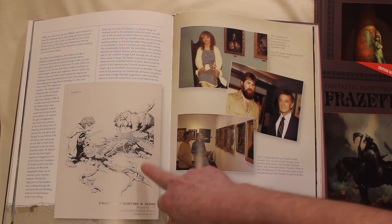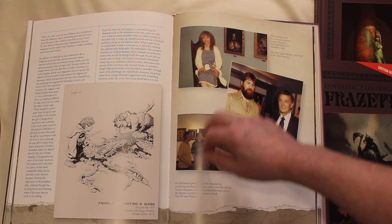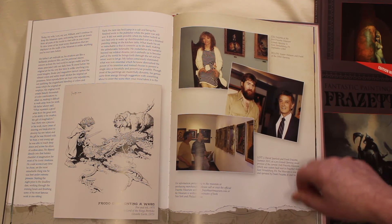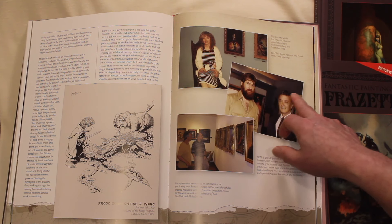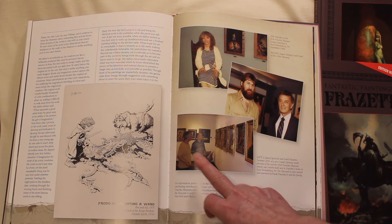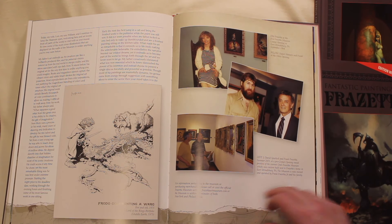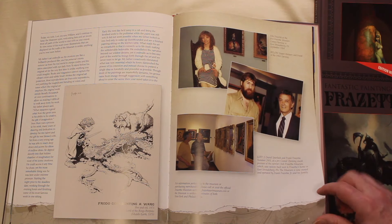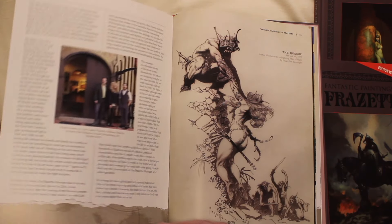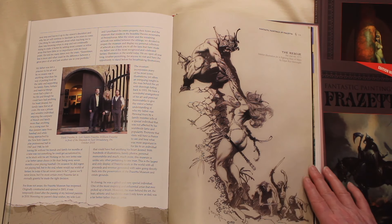It's one of Frank's Lord of the Rings pieces. This is Frank's wife, Ellie Frazetta, at the original museum. This is Tupper Helms, who shot these photographs and some of the other ones in the book. This is a photograph of myself and Frank at the pre-opening for the final museum on the estate grounds. And this is Frank Jr., his wife, and his son at the museum.